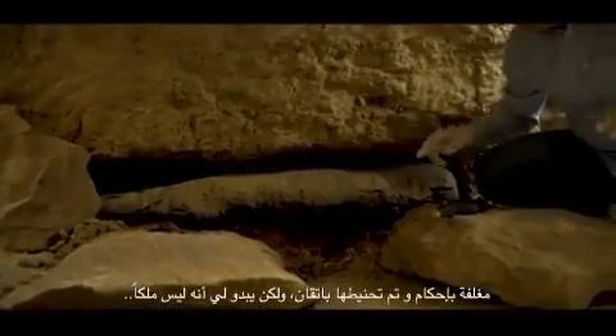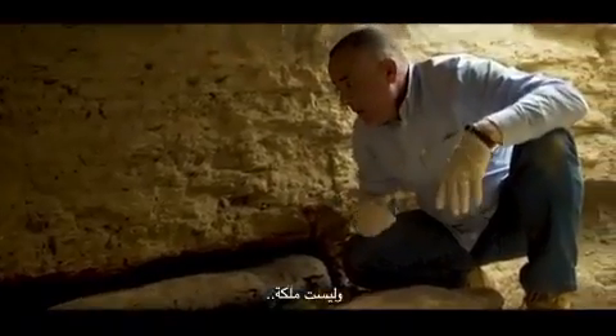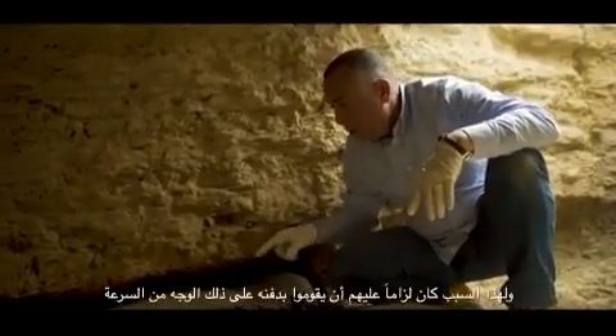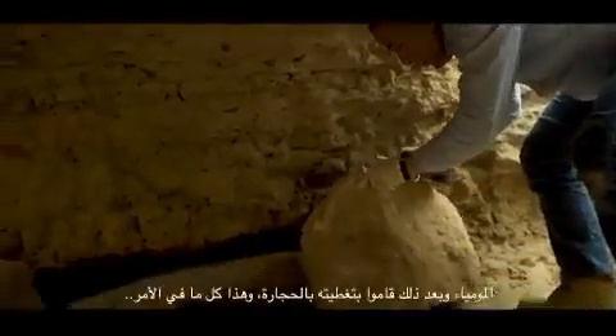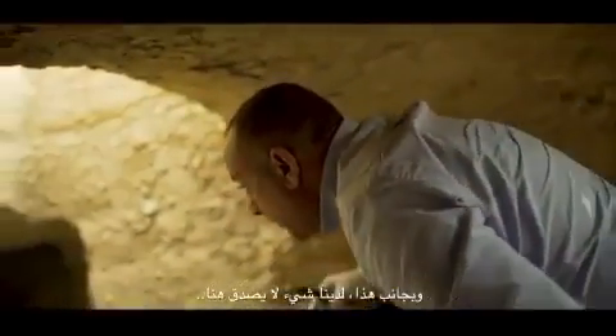It seems he was not a king, not a queen, not a noble — just one of the locals. That's why they had to bury him in a very quick way. What they did was put it just like this — just the mummy — and cover it with stones, and that's it.